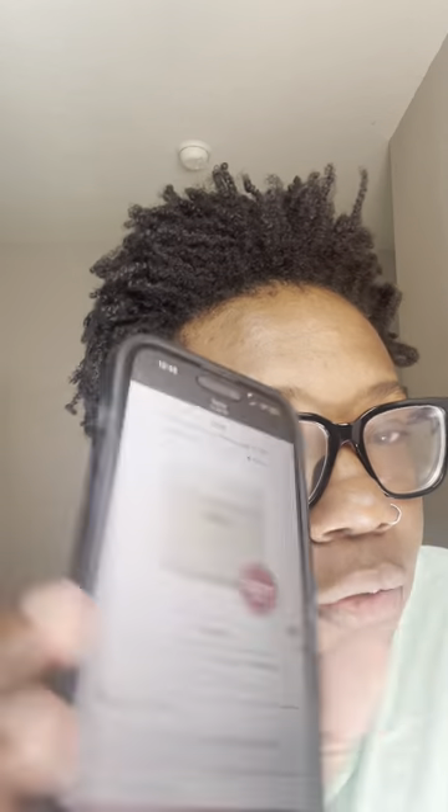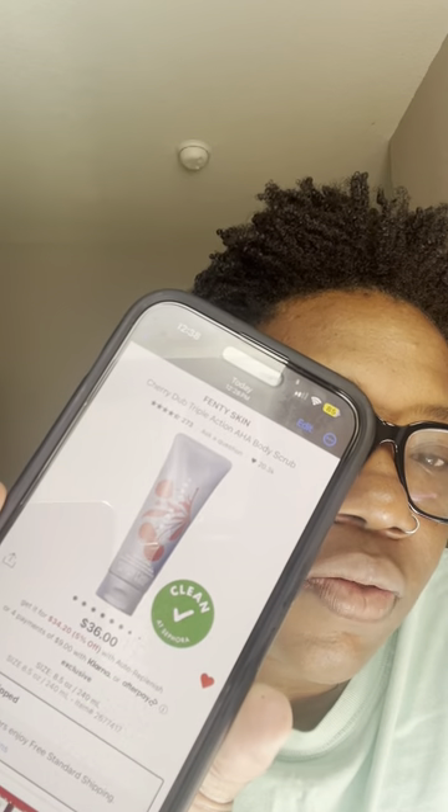Next, the Way body scrubs. I really like the Saint Bart's one, and then I'd go for the Melrose — that's how I'd rank it: Saint Bart's always first, then Melrose. I also really like the Fenty triple action AHA body scrub. It's a body scrub but with AHA and exfoliating ingredients in there, so it's triple action. I really like it and enjoy the smell — the Fenty one is super good.